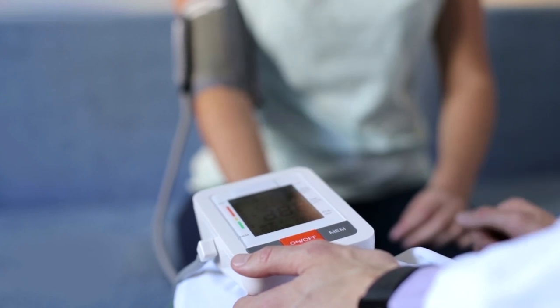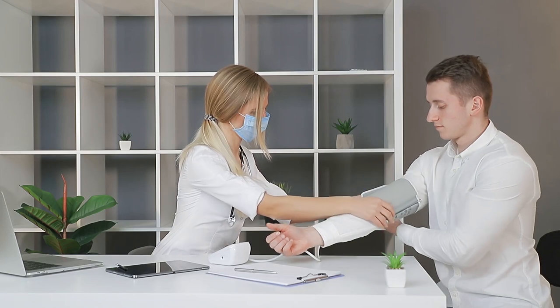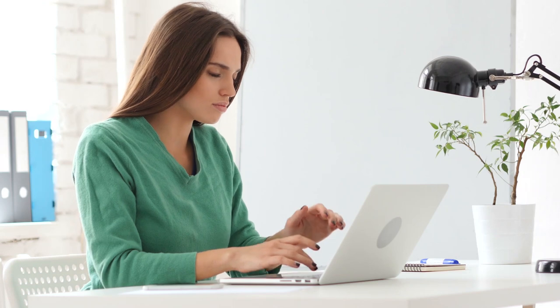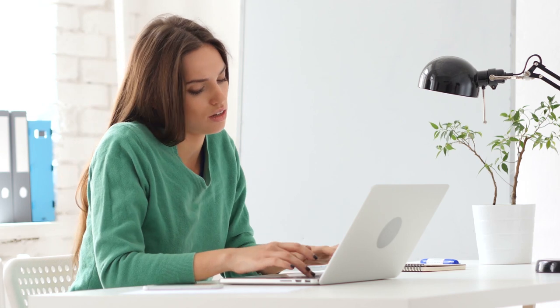Tracking their blood pressure every day is a must. Recording their average blood pressure enables them to know when something's wrong, especially if they deviate from their daily routine. Blood pressure can be influenced by factors like anxiety in the presence of medical personnel, physical exertion, body and environment temperature, and even pain.